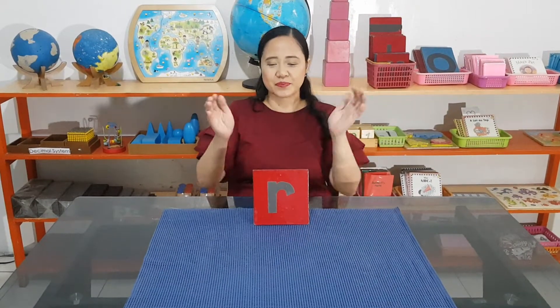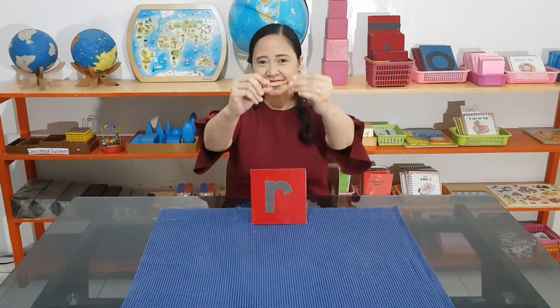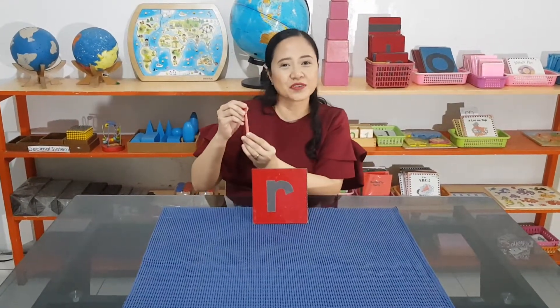Objects — they begin with R! This is a red crayon. Can you say red crayon?